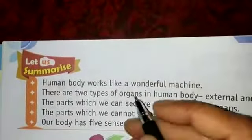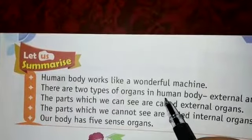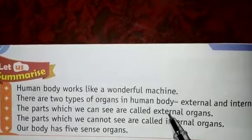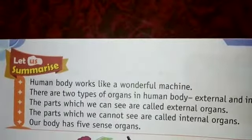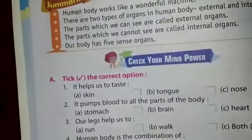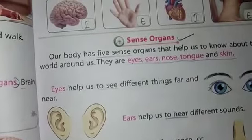Now it's time for a short revision of the chapter. Human body works like a wonderful machine. There are two types of organs: external and internal. The parts we can see are external organs; the parts we cannot see are internal organs. Our body has five sense organs. In the next video we will do more exercises. Your homework is to draw the sense organs in your notebook. Thanks for watching — have a nice day!